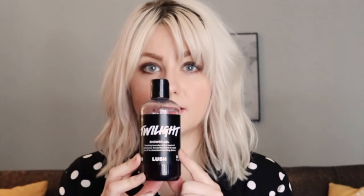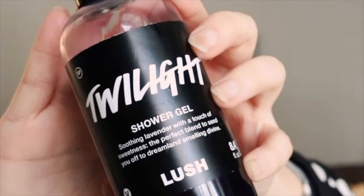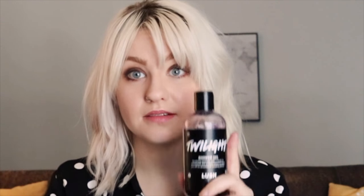Moving on — I am obsessed with this. This is the Twilight shower gel from Lush. You can use it as a shower gel or bath. It's lavender-based. Sometimes Lush stuff can be a little too sweet for me, but I picked this up in the store, smelled it, and was like 'I have found my favorite shower gel in all the land.' It smells so good — you can see I'm almost out. It's described as soothing lavender with a touch of sweetness, the perfect blend to send you off to dreamland.